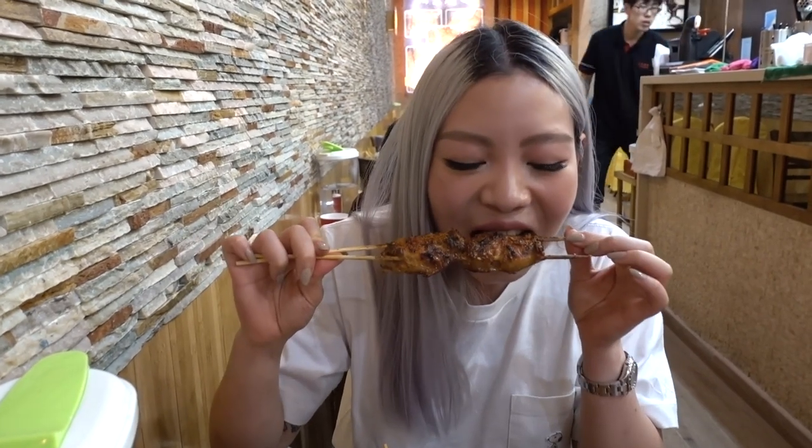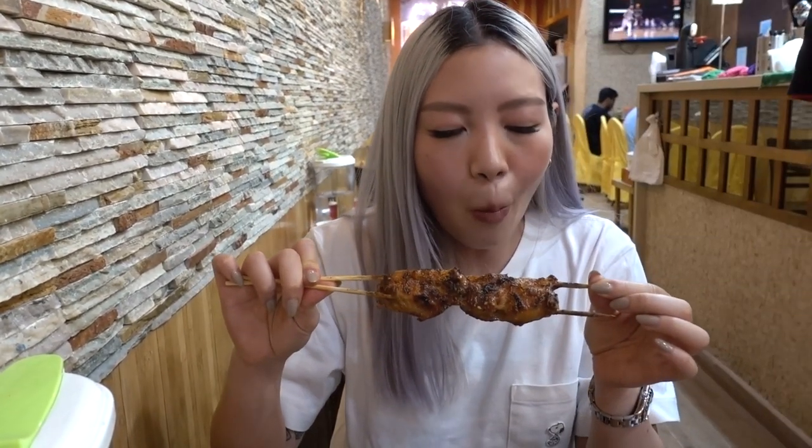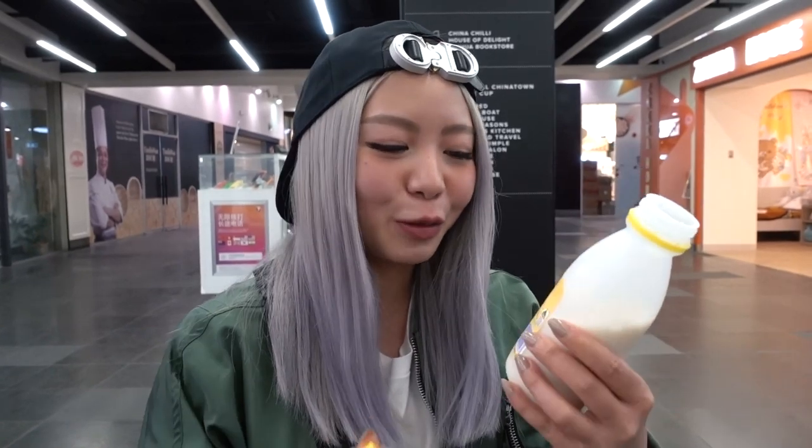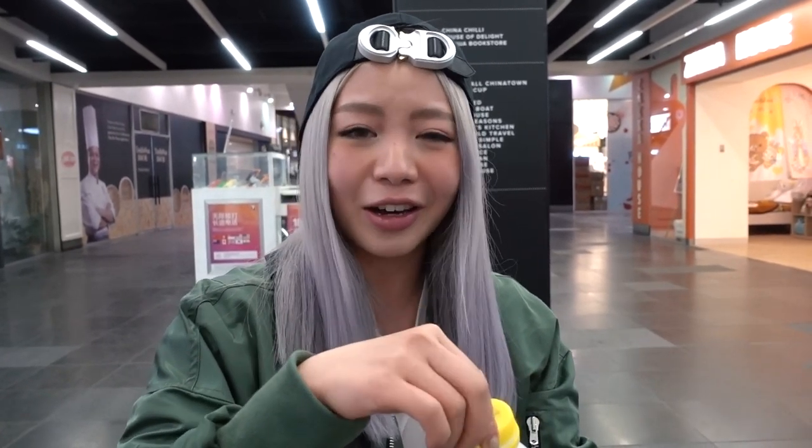It's so hot! I bought some soy milk from the Asian grocery store next to Crazy Wings because it was so spicy. Anyway, I think that's pretty much it for me today guys. I hope the vlog wasn't too long and I hope you guys enjoyed it. If you did, don't forget to give it a big thumbs up, please subscribe to my channel if you haven't already, and I will see you guys really soon. Bye!